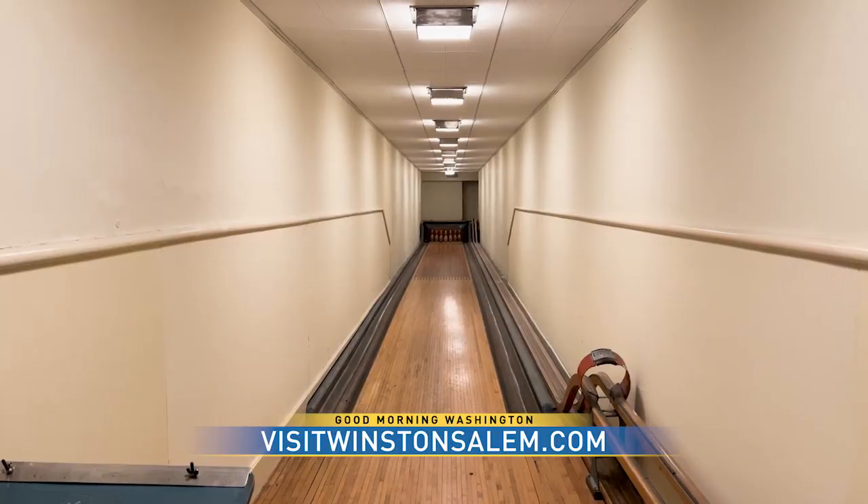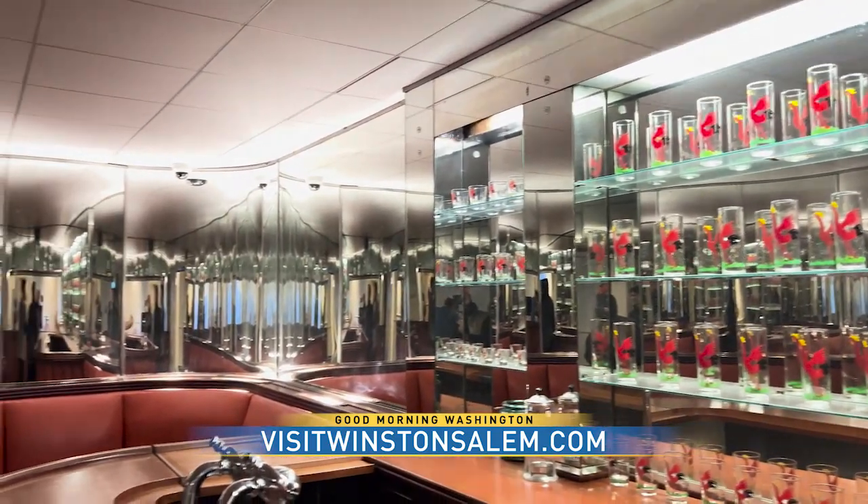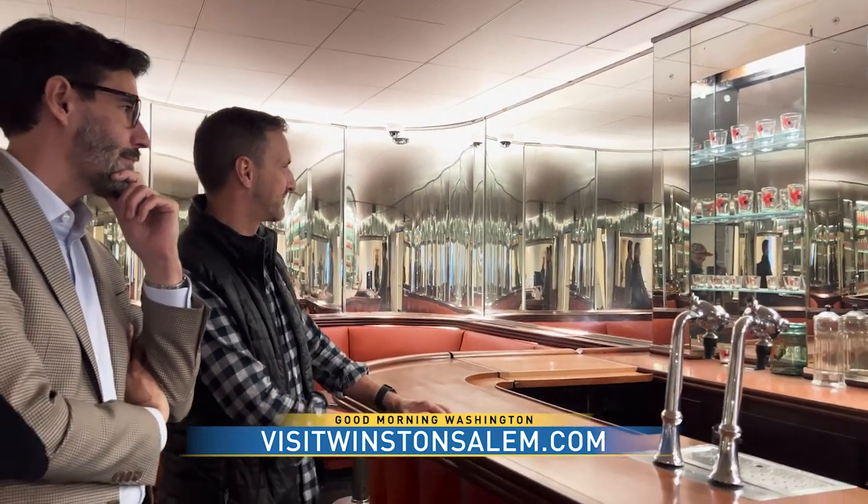That whole section of Reynolda is kind of an amusement park that was added into the house. You can see a shooting gallery, a bowling alley, a squash court, and a fantastic bar — that was my favorite part. You also get a sense of play in the house, and really a golf course and polo fields. It was a place of play.